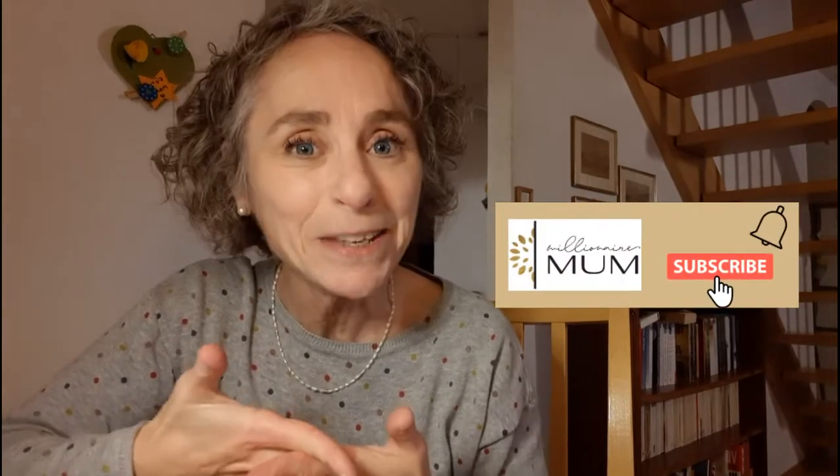Hello, I'm Sophie, Millionaire Mom, and I bring you the tools, the courses, and the mindset that you need to make a success online. If you're not already subscribed to my channel, please make sure you do so and hit that notification bell so that you don't miss a video every time I upload one.